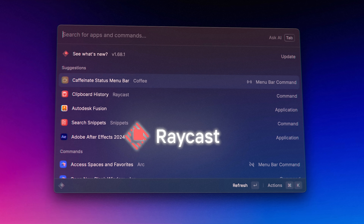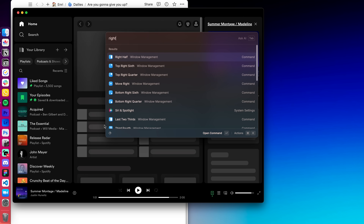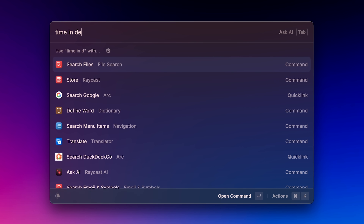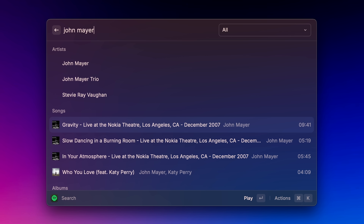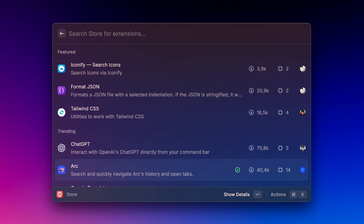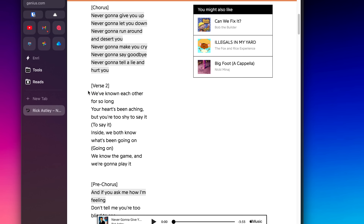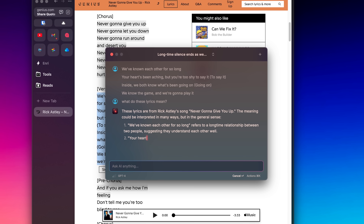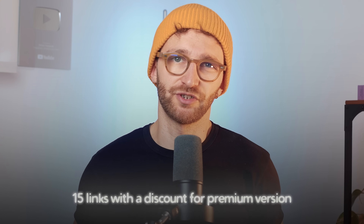The ultimate expression of this is Raycast, which I use every day — and they also agreed to sponsor this video. With Raycast, you hit Command-Spacebar and not only search for files, but use your keyboard to give yourself superpowers: calculations, controlling Spotify, saving and searching clipboard history, arranging windows, and basically anything just by typing. I had seven different apps to do all of this, but now I just use Raycast. There's also a store for extensions to add more functionality, and thanks to Raycast's AI features, I now have access to GPT-4 right away, with system-level context on what's happening on my computer. Go give it a try at ray.so/enrico.